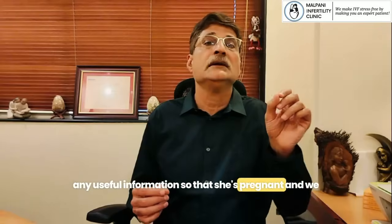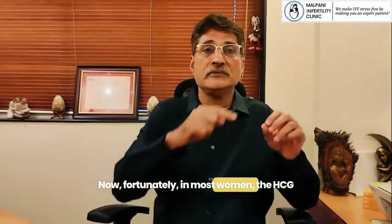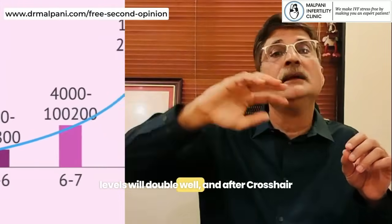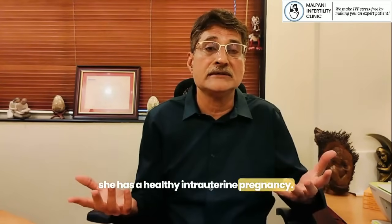So we know she's pregnant and we just need to monitor her HCG levels. Fortunately, in most women the HCG levels will double well and after crossing a thousand, an ultrasound scan will show that she has a healthy intrauterine pregnancy.